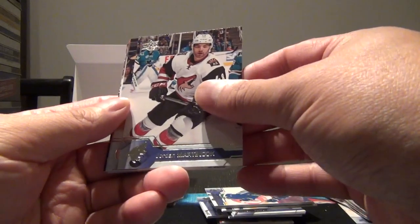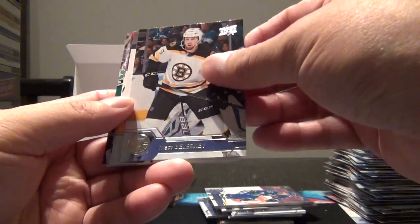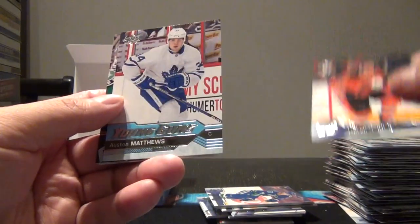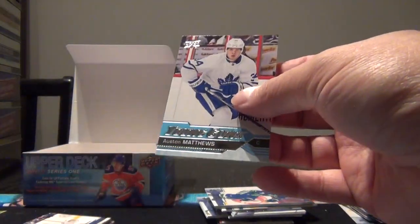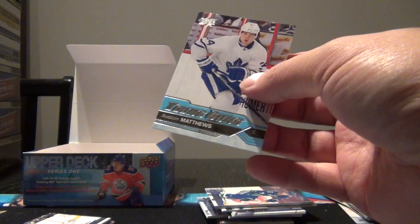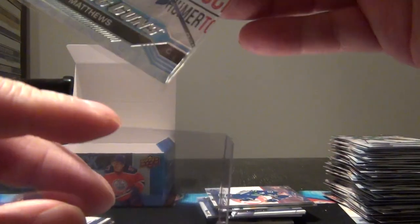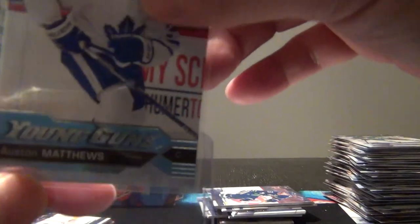Daly, Locke, and Enstrom. Hudson Fasching is another one. We've got Martinuk, Bileski, Carl Haglund, Claude Giroux - and there we go. Wow, that is a nice one! Let me just put that into a soft sleeve. Wow - to actually get the Austin Matthews is a nice hit here.